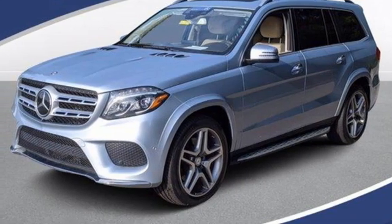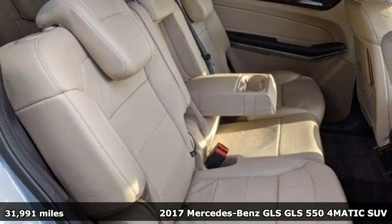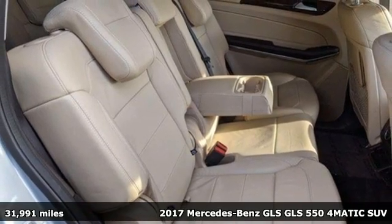It's a certified 2017 Mercedes-Benz GLS. Mercedes-Benz keeps setting the standard and driving forward.